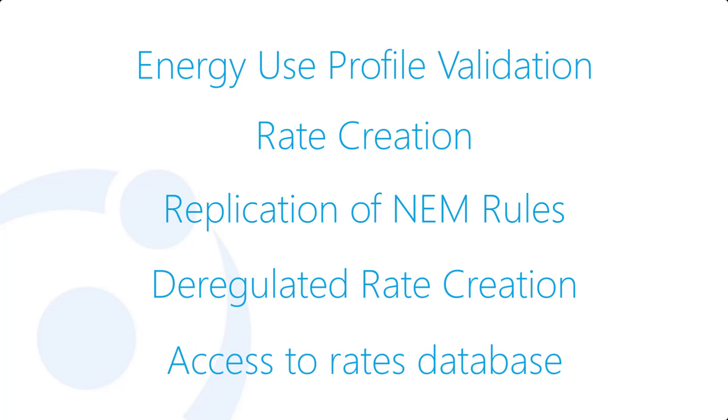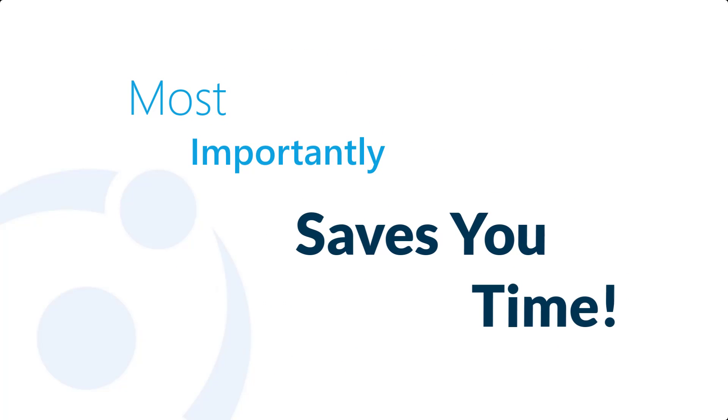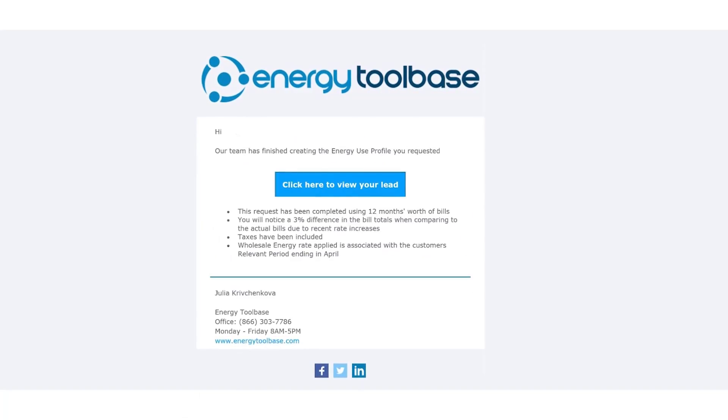The service also includes deregulated market rate creation using your customer's specific supplier charges, access to our proprietary load profile database, and most importantly, it saves you time and empowers your team to focus on closing projects.